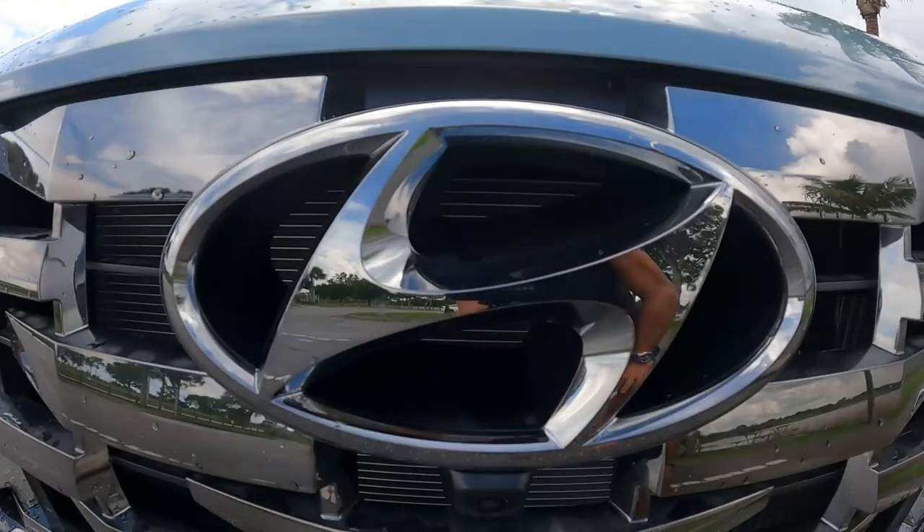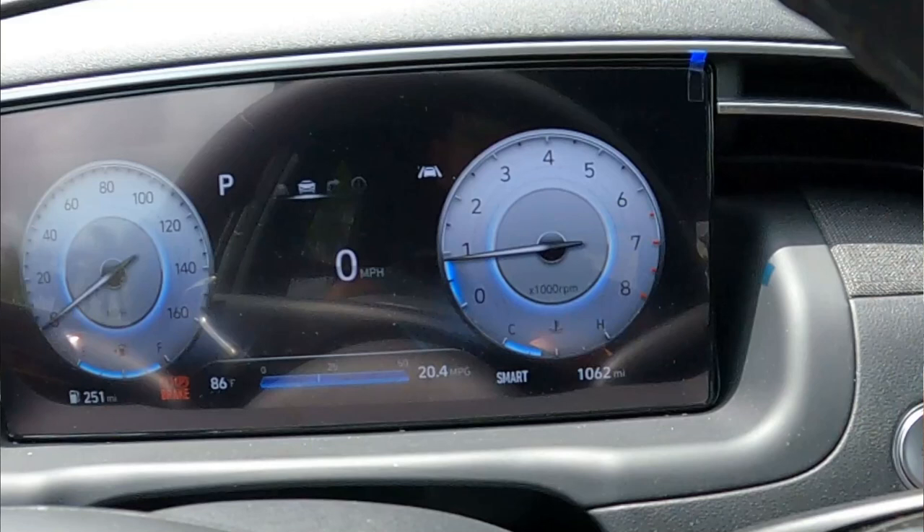The 2022 Hyundai Santa Cruz — I've owned this vehicle for a month now and I've put on just over a thousand miles. That means it's time for me to tell you what I really think about this truck. Let's go.